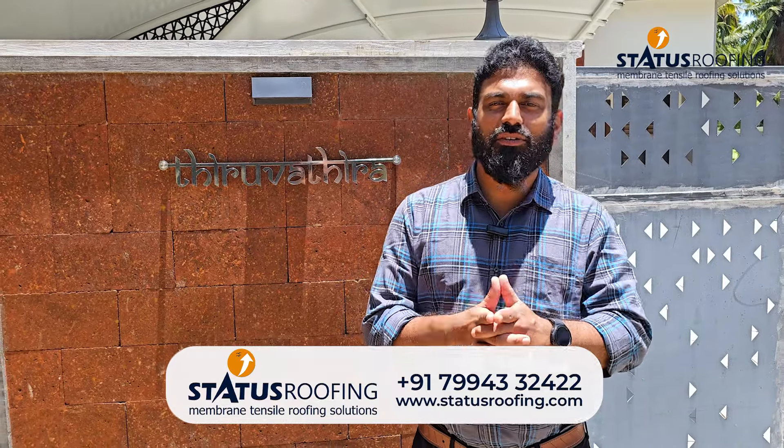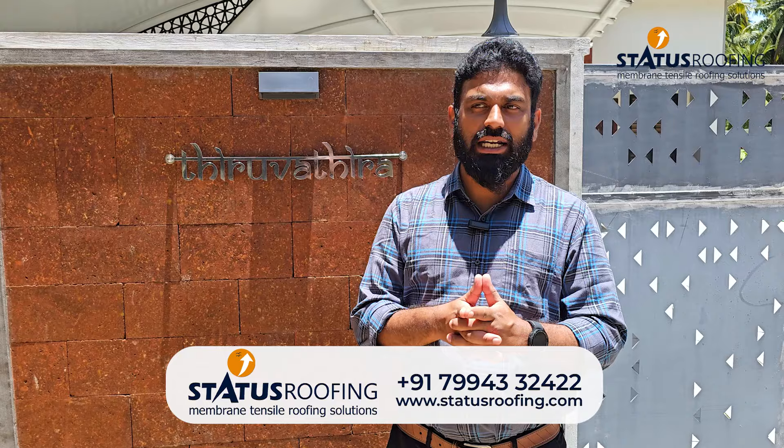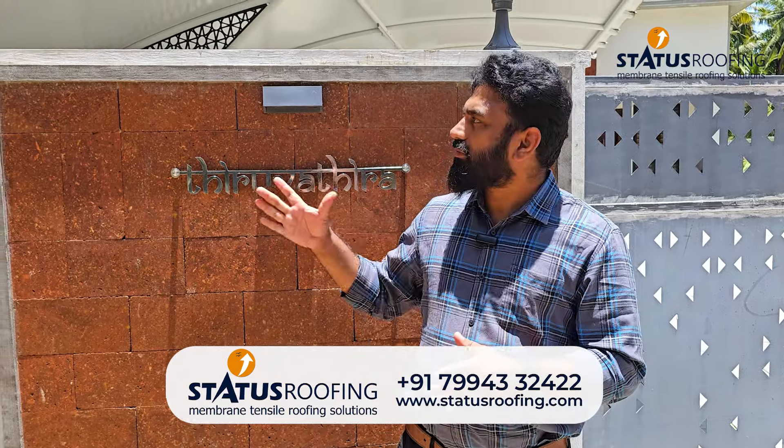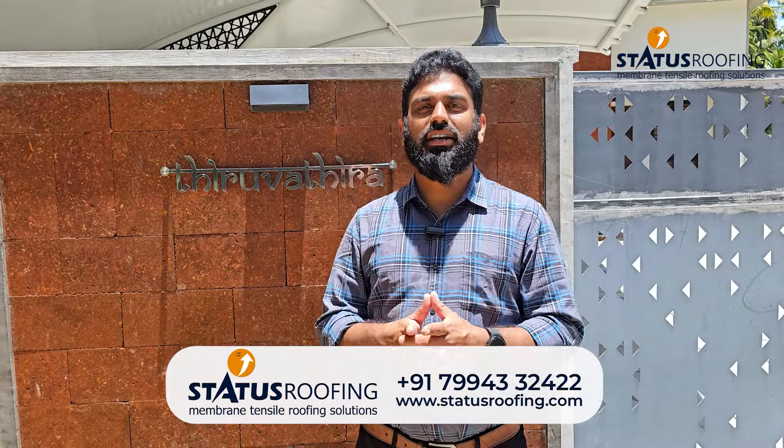Hello, I'm going to talk about the new video of the Starters Roofing. We are here in Thiruvananthapuram, about 3 km in Lulomal. Here we have made a Tensile Roofing on 3 pillars, that's why we are here.